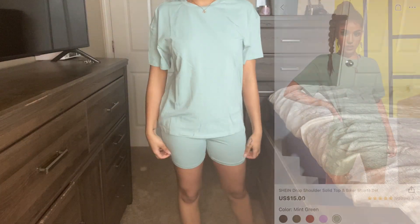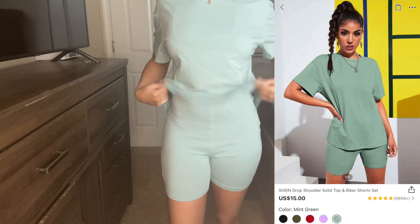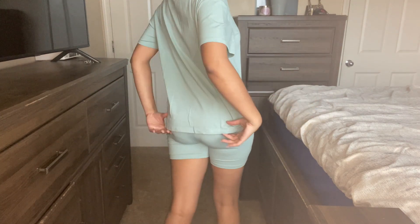Next I got this two-piece set — a slightly oversized shirt with some biker shorts. Here are the biker shorts, and the shirt pretty much covers the butt area.